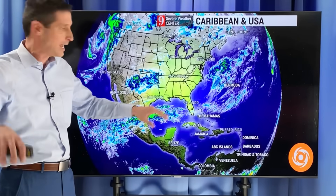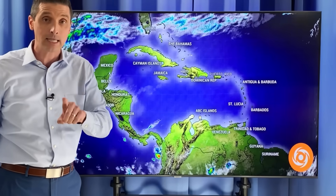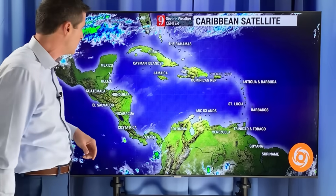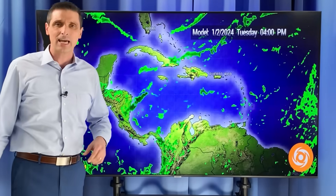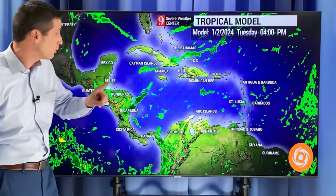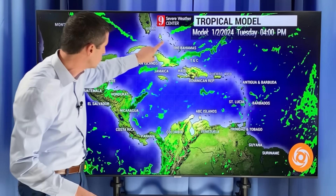Not seeing any signs of that right now. There are bigger systems that are going to roll into the Gulf of Mexico — I want to get into that and show you the computer model perspective. Overall, we've had some dust around and spotty showers. With the tail end of one front, spotty showers are possible.